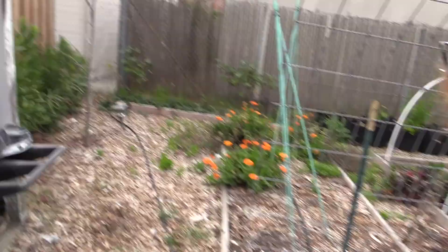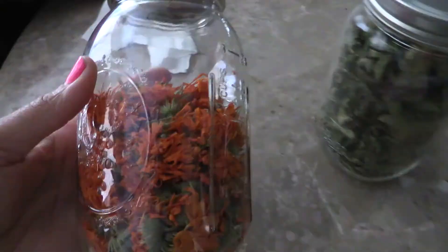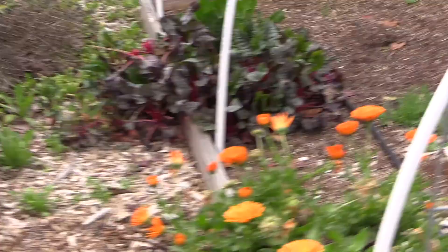And all the calendula has reseeded. I need to go ahead and deadhead some of those - I dehydrate the calendula flowers and make medicine. Look at all this calendula - and one little kale.